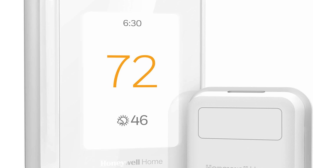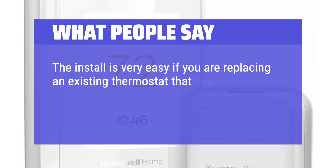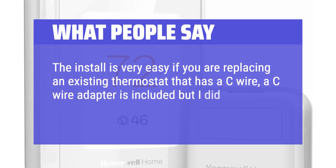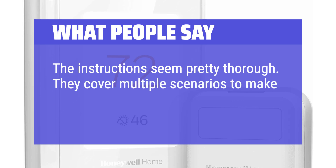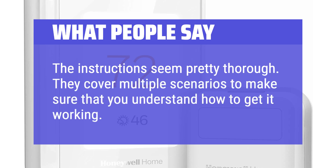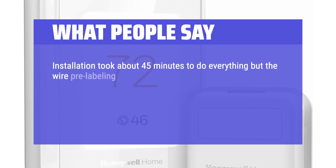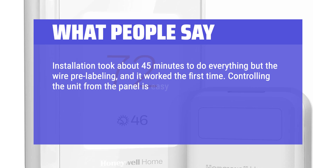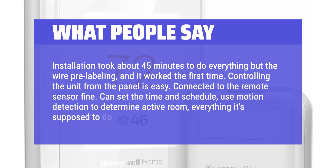What people say: The install is very easy if you are replacing an existing thermostat that has a C-wire — a C-wire adapter is included but may not be needed. The instructions seem pretty thorough and cover multiple scenarios to make sure you understand how to get it working. Installation took about 45 minutes to do everything, and it worked the first time. Controlling the unit from the panel is easy, it connected to the remote sensor fine, and you can set the time and schedule and use motion detection to determine the active room — everything it's supposed to do.